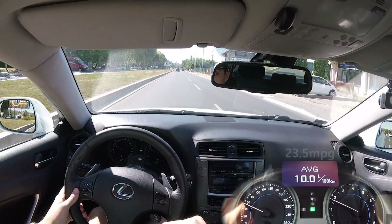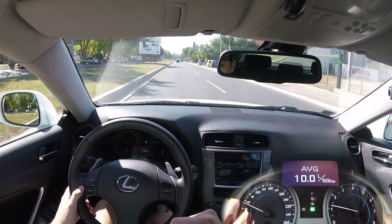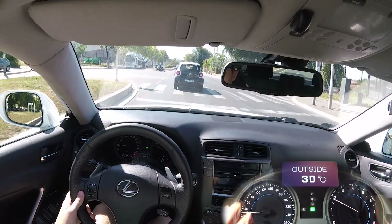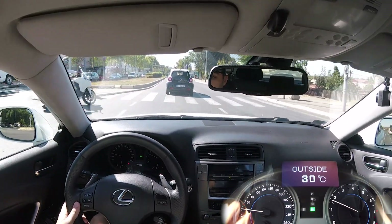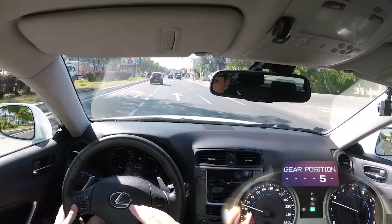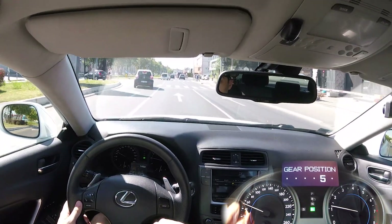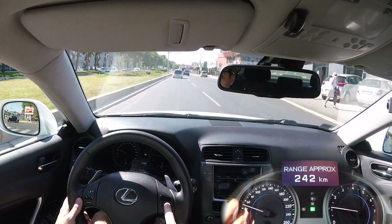Right now it's 10 liters per 100 kilometers. Today it's 30 degrees outside — hot but manageable. When you're just cruising at low speeds this car is actually very economical.